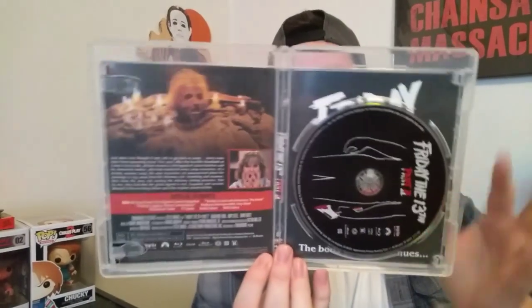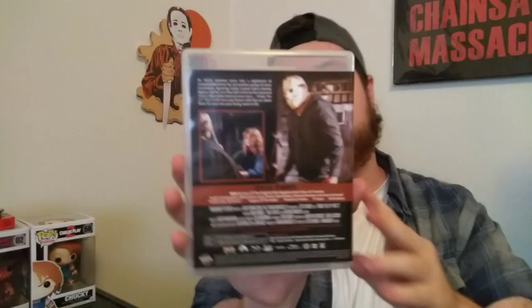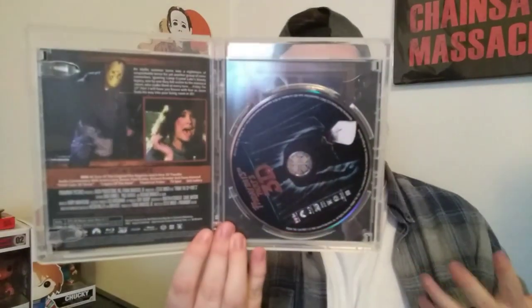Then you got Friday the 13th Part 2, of course. This is a one-disc here. You can reverse the artwork if you want to, but I probably won't — I'll probably keep the original cover art on it. Then you got Friday the 13th Part 3, aka Part 3D. Really cool stuff. I love that they put the theatrical posters on the front, and there's disc artwork — that's amazing.